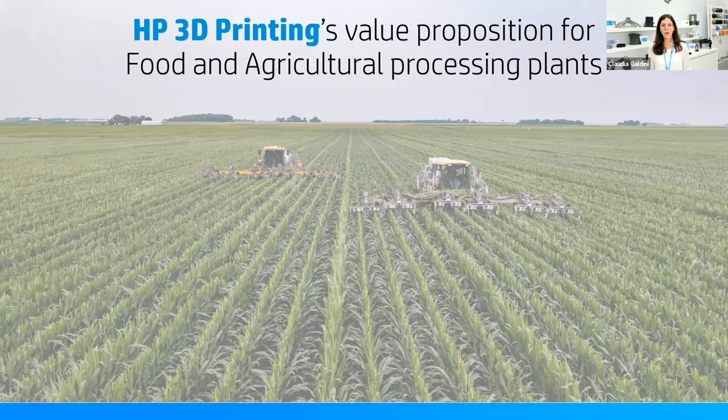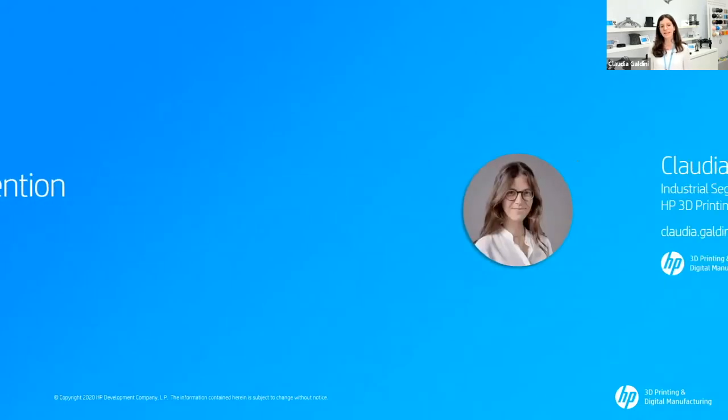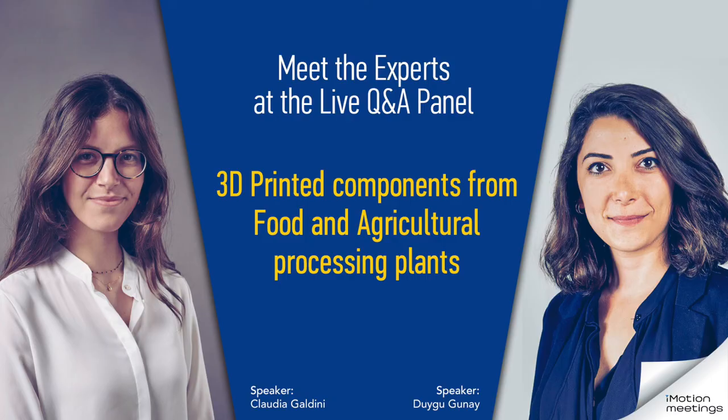That concludes our presentation on the world of food and agricultural machinery and additive manufacturing. Here are my contact details in case you want to reach me after this presentation. We are about to have a live Q&A session, so feel free to submit any question, doubt, or curiosity. My team and I will be extremely happy to try and be as exhaustive as possible. Thank you for your attention.